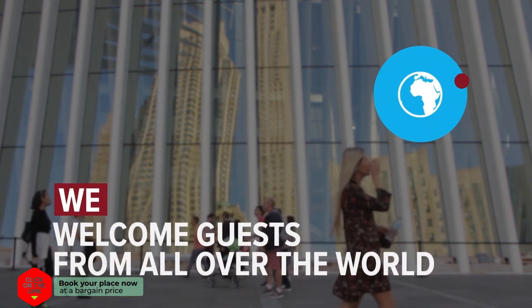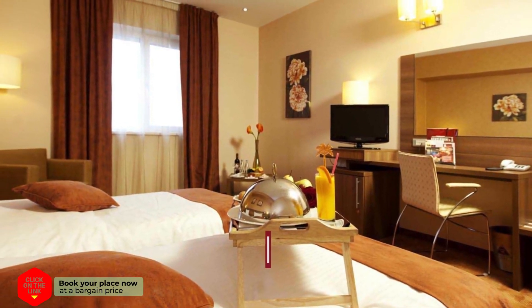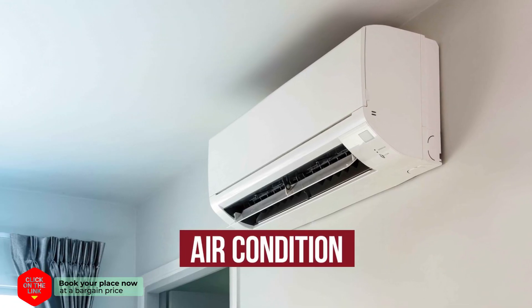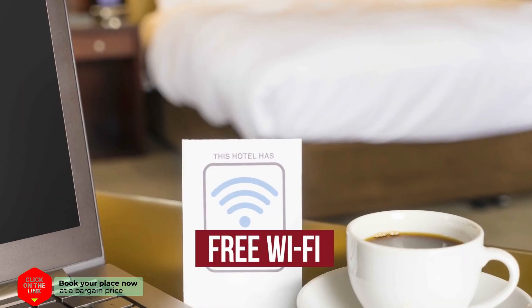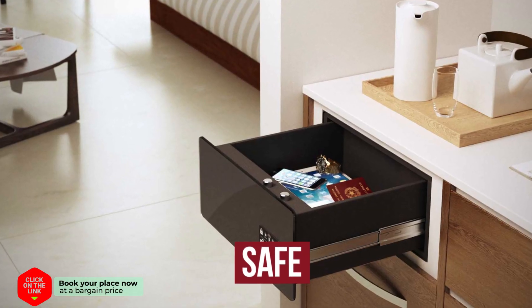We welcome guests from all over the world. The hotel has comfortable rooms, air conditioning, free Wi-Fi, parking, and a safe.